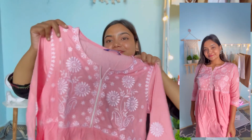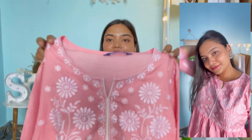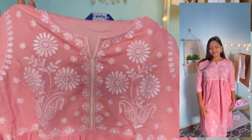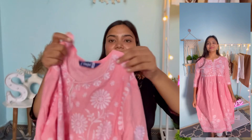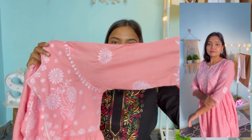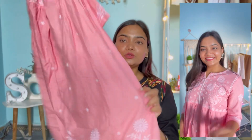Next up I have this pink color kurta set. The kurta has a round neckline with a V cut-out, and again you get very beautiful embroidery on the neckline. It has three-quarter sleeves with white embroidery on the sleeves as well. This is a flared kurta with embroidery on the top and also on the bottom.